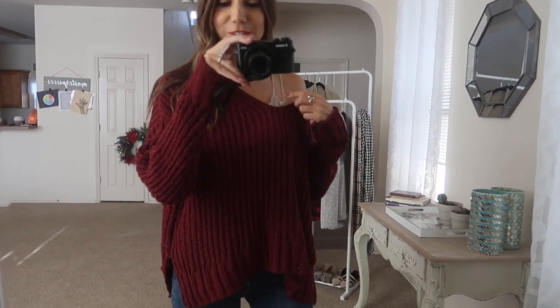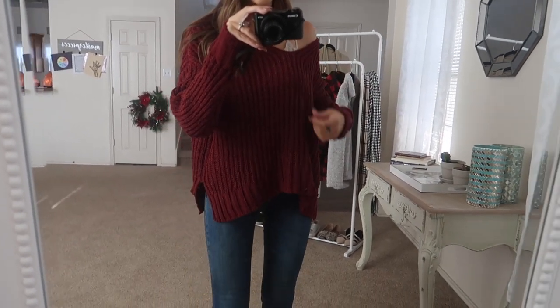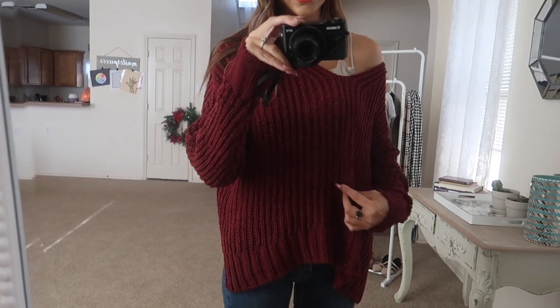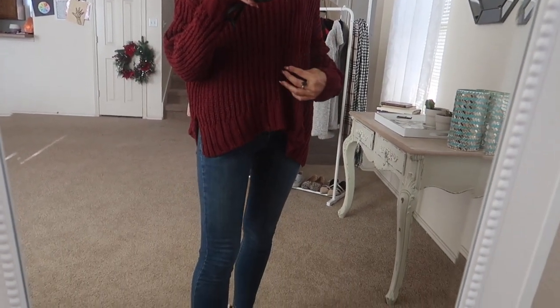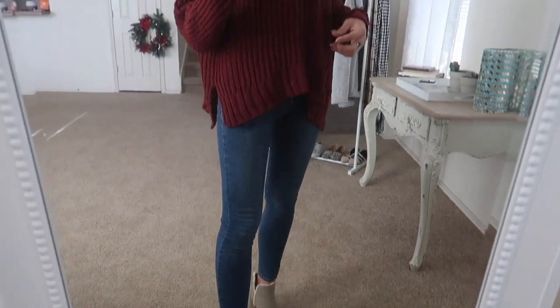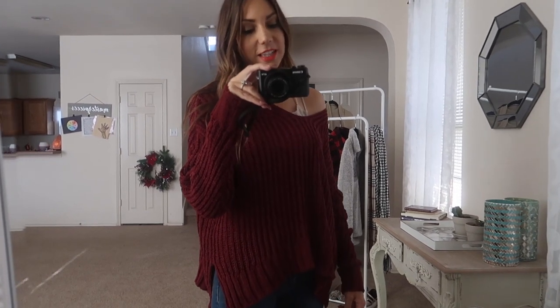It does almost have an off-the-shoulder type feel to it. I just have one of their bralettes under it, which I believe are also one of the doorbusters — if not, definitely 30% off. These bralettes are great for layering, whether it's under sweaters or even under t-shirts and tanks in the summer. It's a super cute sweater and comes in so many colors. I have it paired with the same Walmart jeans and some cute Walmart booties. I do have a Walmart shoe haul coming up probably next week, so make sure you subscribe and tap the bell.